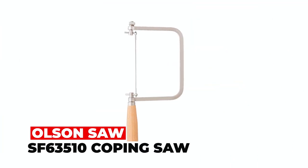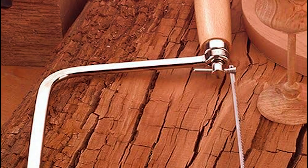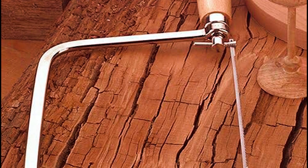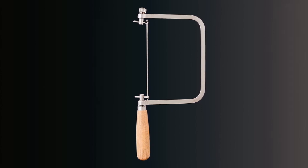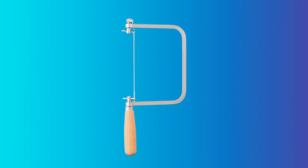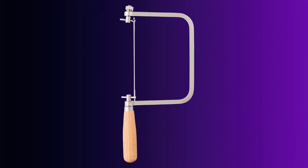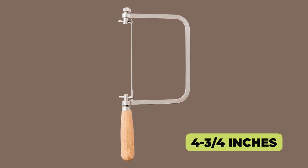Olsen Saw SF63000 510 Coping Saw. The Olsen Saw SF63000 510 Coping Saw is a professional-grade hand tool designed for precise cutting of intricate shapes in wood, soft metal, and plastic. Its unique blade tensioning screw allows tensioning at both ends, providing complete control. The blades are turnable 360 degrees, allowing push or pull strokes, and it offers a depth of cut of 4-3/4 inches.